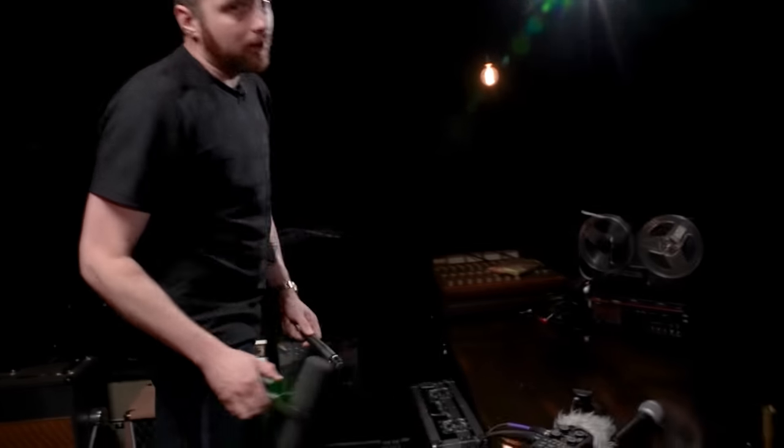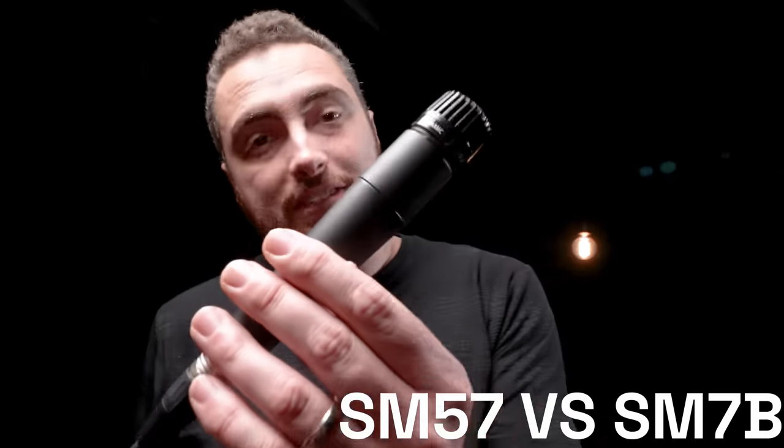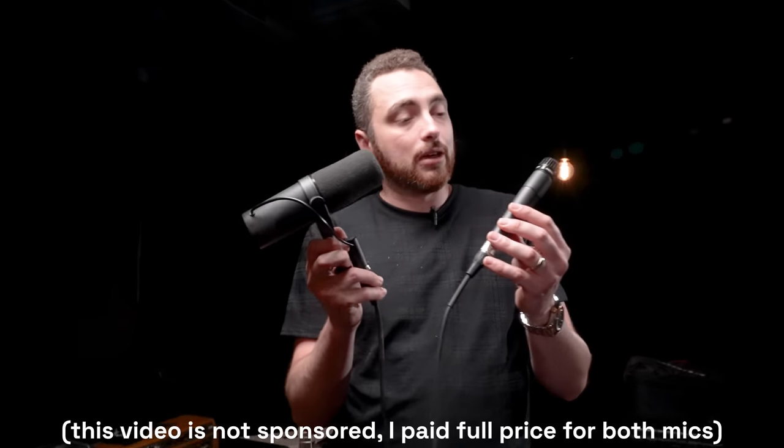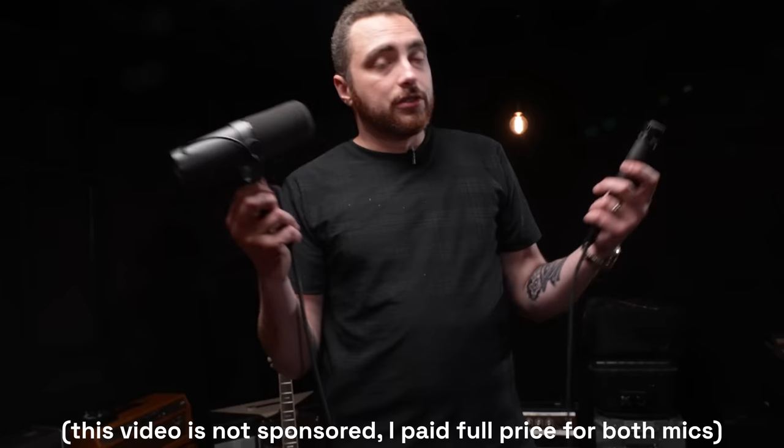So today we're going to talk microphones. Specifically, if you can only have one microphone, what should you get? I for one think it should be either the Shure SM57 or the Shure SM7B. Both of these microphones are industry standards — you're going to see them in just about every recording studio. So today we're going to talk about these two microphones, why you would pick one over the other, and which one might be right for you, especially if you're new to microphones and this is your first mic purchase.